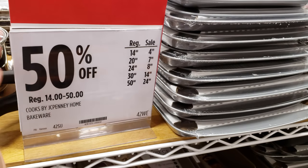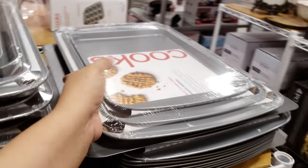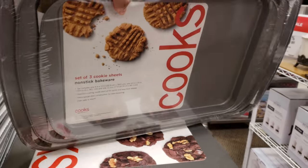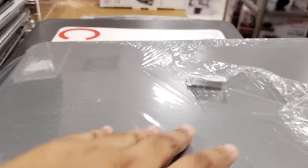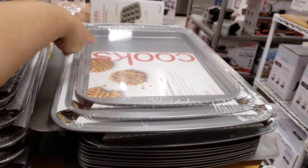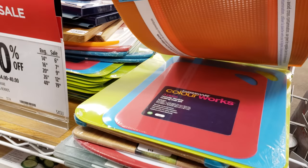Cooks by JCPenney Home is going to be 50% off. So this cookie sheet — you're going to get three here. So tiny. They want $30, so that's going to make it $15. What do we have? Cutting boards going on, $6.